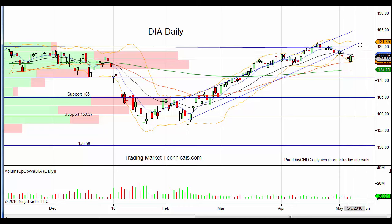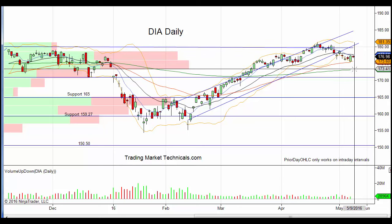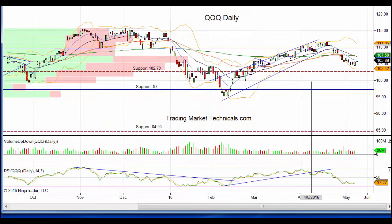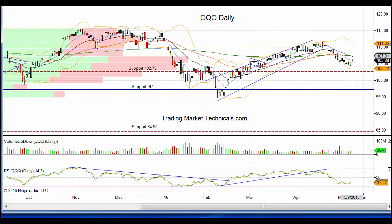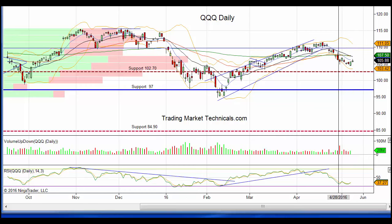On the Diamonds daily, same thing - the 50-day moving average held. Even if we get back up to the top of this horizontal trend line area, I'm thinking that would be it and then we start to move lower. And lastly the QQQ - the queues had the worst damage in the last couple of weeks, and they're below the 20, 50, and 200-day moving averages. I'm looking for the market to fail up around 107.50 and then move to lower prices. Hope it helps - have a great day and we'll speak tomorrow.